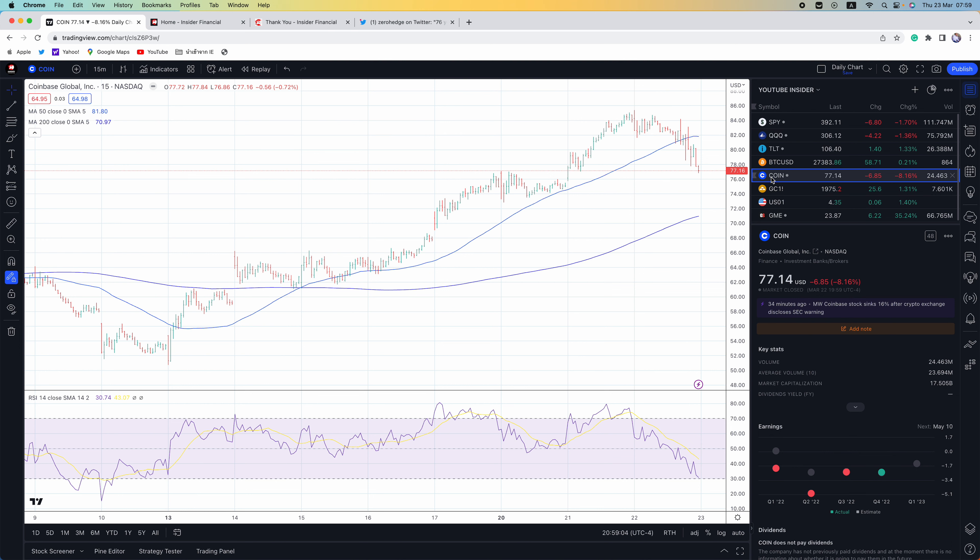Coinbase said: we are confident in the legality of our assets and services, and if needed, we welcome a legal process to provide the clarity we've been advocating for and to demonstrate the SEC simply has not been fair or reasonable when it comes to its engagement on digital assets. Rest assured, Coinbase products and services continue to operate as usual. The exchange said the notice follows multiple proposals it sent to the SEC about registration, all of which the SEC ultimately refused to respond to. We asked the SEC specifically to identify which assets on our platforms they believe may be securities and they declined to do so.